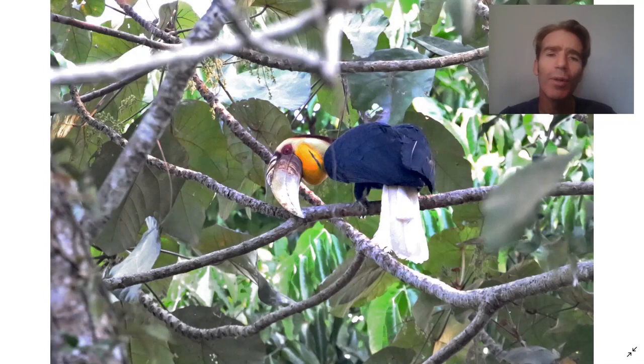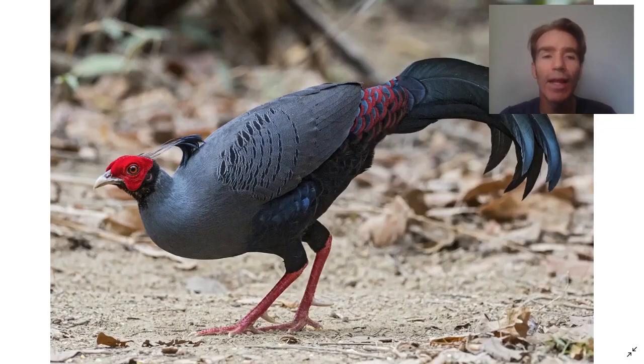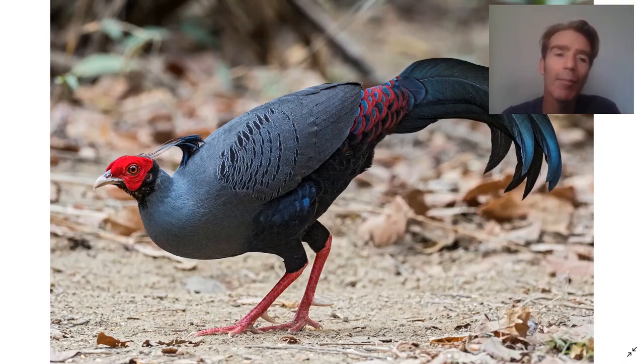Another large hornbill is the wreathed hornbill, and the smaller species is the oriental pied hornbill. Another very special bird in the park is the Siamese fireback, a type of pheasant — a very difficult bird to see, but sometimes in the early morning they come out on the roadside.